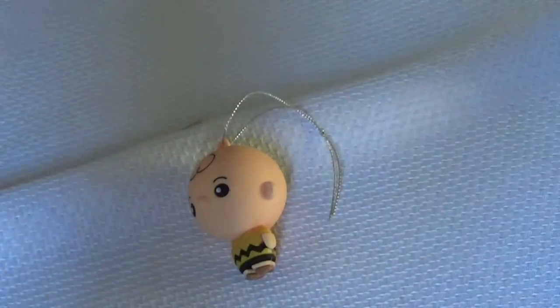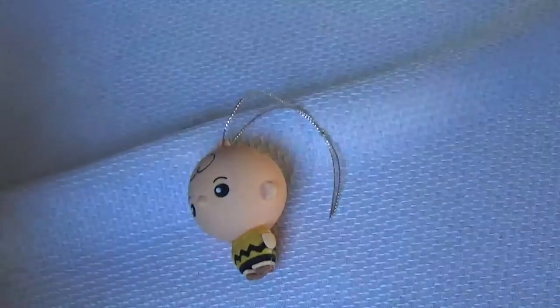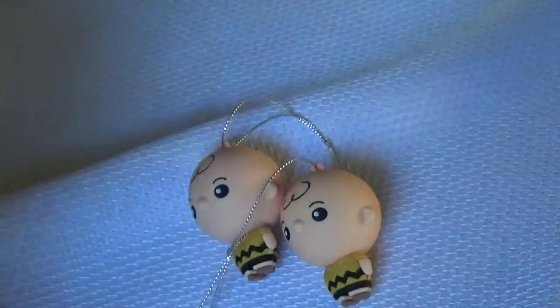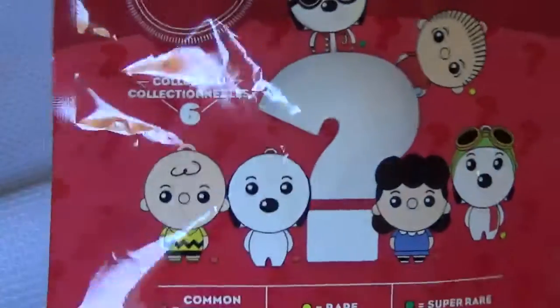I only picked up two because they're $4.99. I got Charlie Brown duplicate — so two Charlie Browns. These are what they look like. They're in Walmart, in the seasonal section up front, so if you see them, grab them.